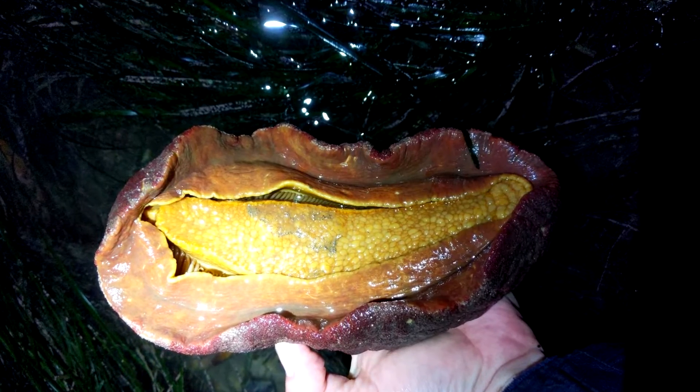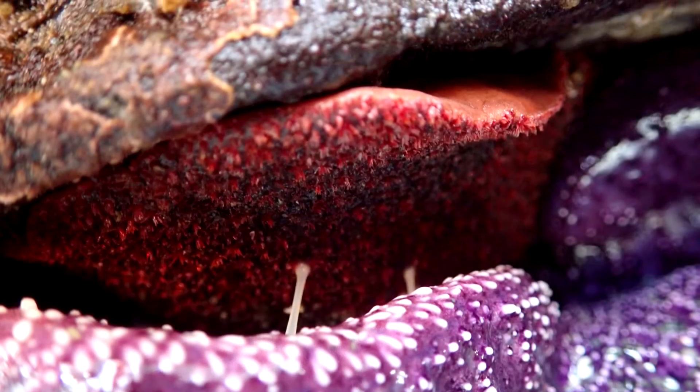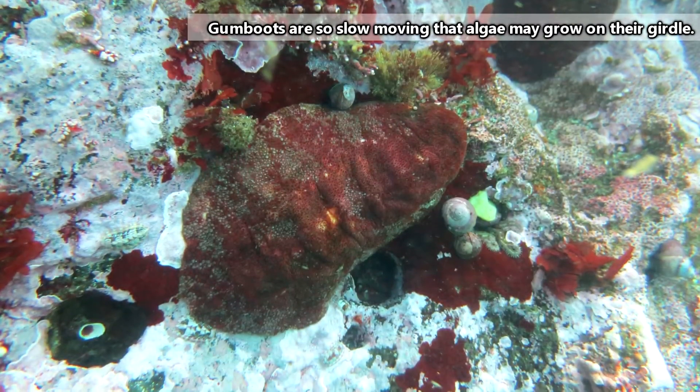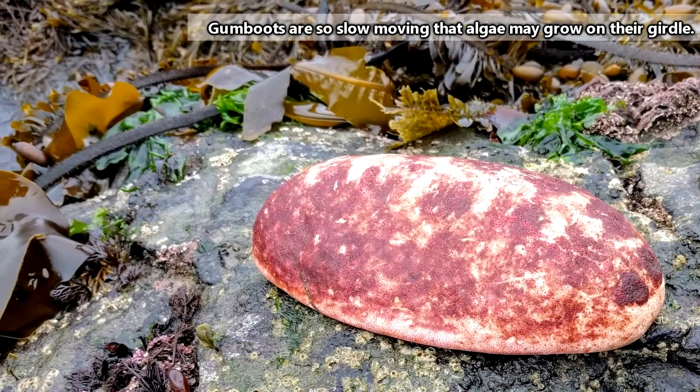Normally, gumboots are active at night, though they can sometimes be found in shadowy areas under rock overhangs during the day. They stick to the surfaces they're on via suction and don't do much moving around. In one year, they may move no more than 65 feet.